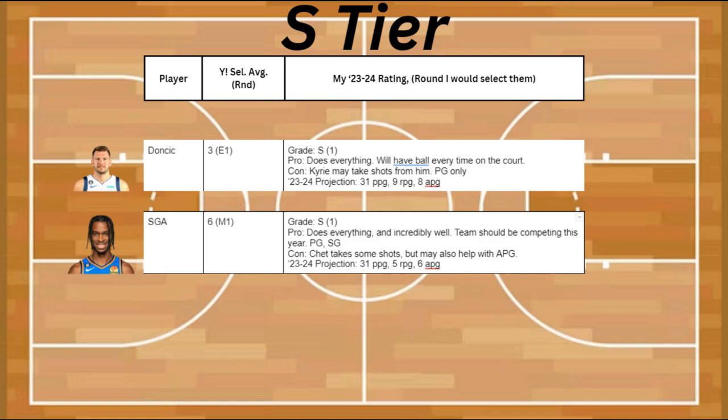At number one, I have Luka Doncic in my S tier. Pros: he does everything well, and he's going to have the ball every time he comes down the court. Cons: Kyrie is going to be taking shots from him, plus he only plays point guard. Projected stats are 31 points, 9 rebounds, and 8 assists.